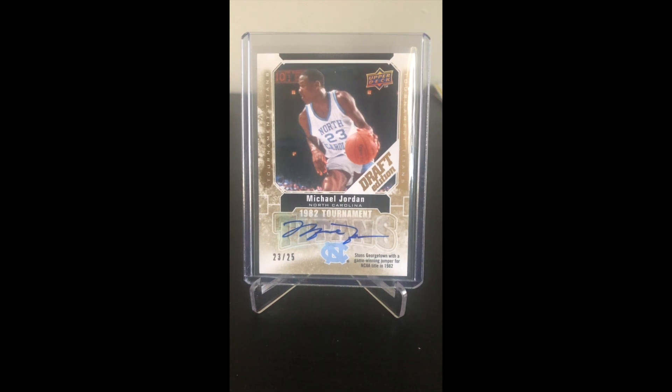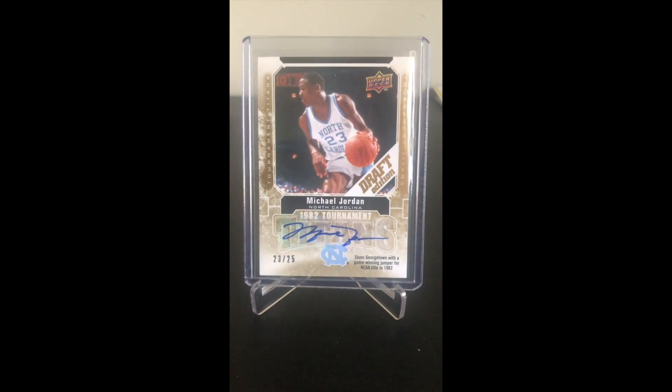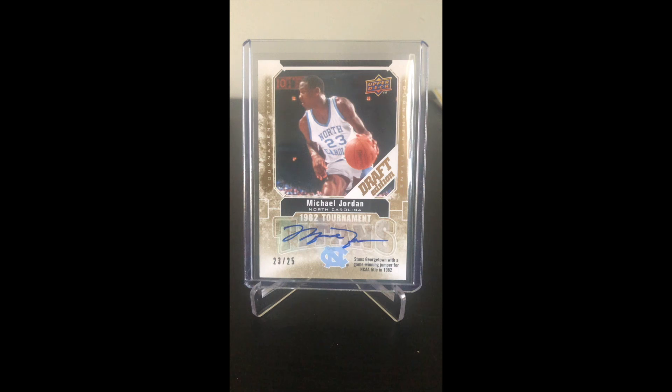I pulled this card and I literally dropped it to the floor because I was absolutely in shock. Luckily it didn't cause any damage, but I was in shock, and then when I saw it was number 23 out of 25...